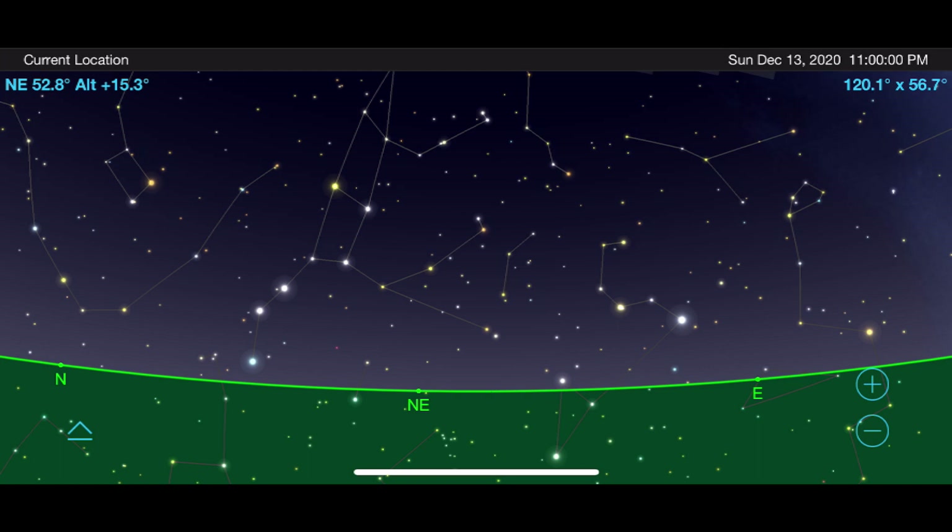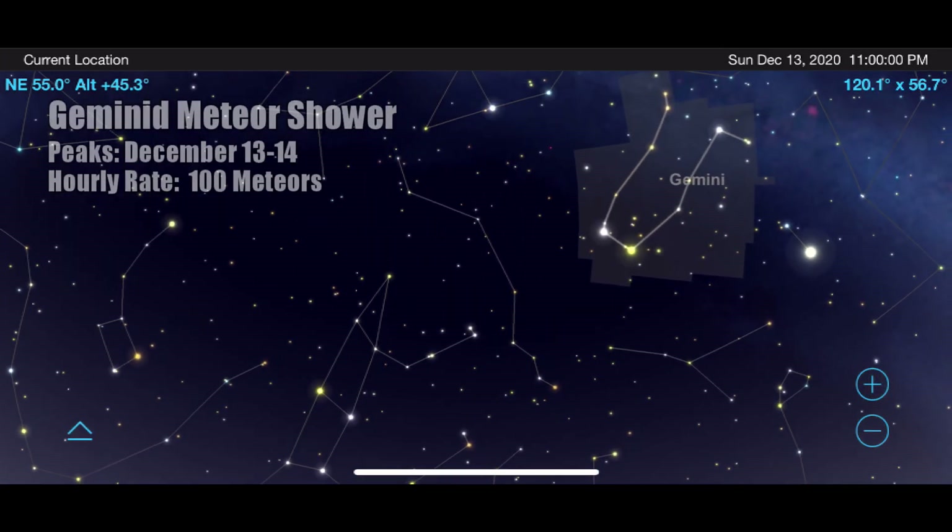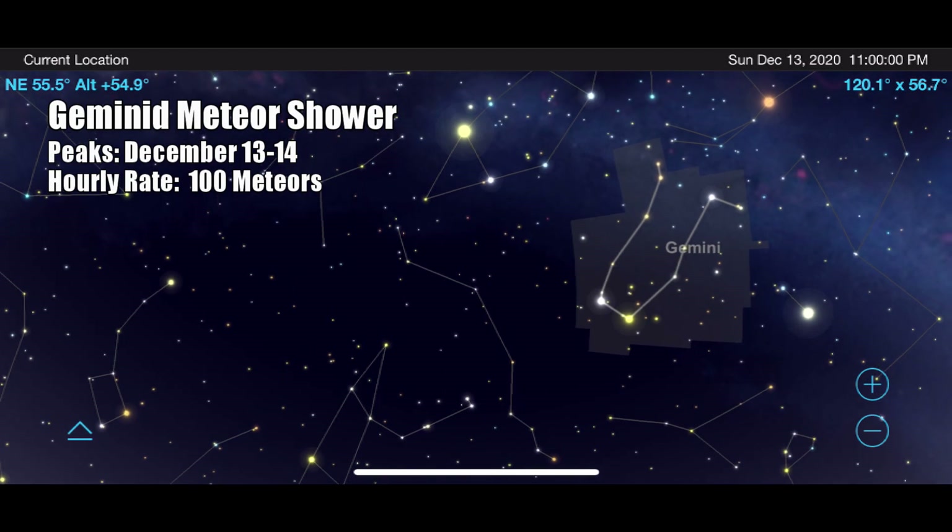As December rolls around, you'll be able to see one of the greatest meteor showers of the year — the Geminid meteor shower. On the night of December 13th into the morning of December 14th, go outside anytime after 10pm and face towards the constellation Gemini. Sit back, relax, and enjoy the show as it peaks around 2am in the morning, with possibly up to 100 meteors per hour, depending on how dark your skies are.